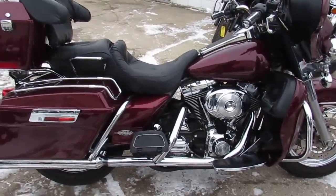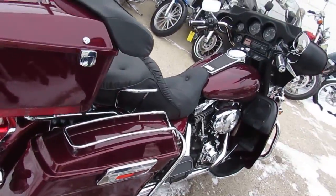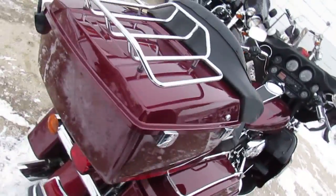We've got guaranteed financing for everyone. We've got leasing programs available. Give us a call or visit the website approvalpowersports.com.